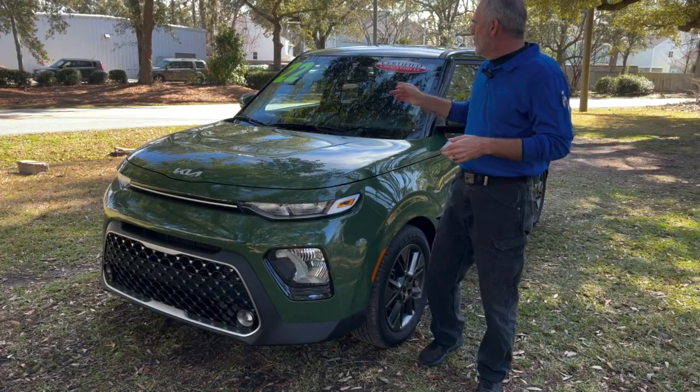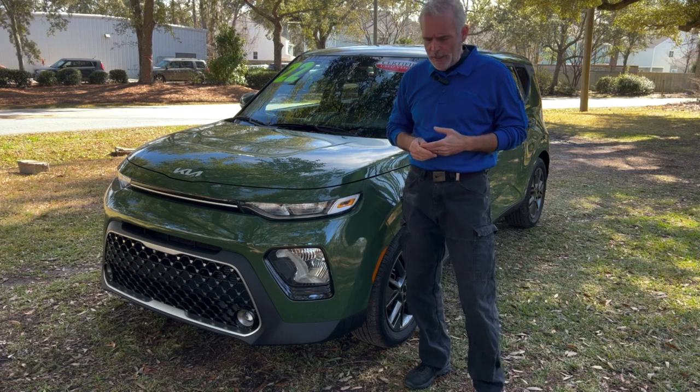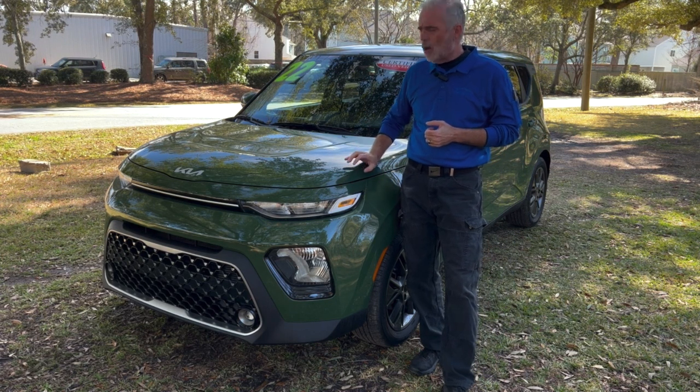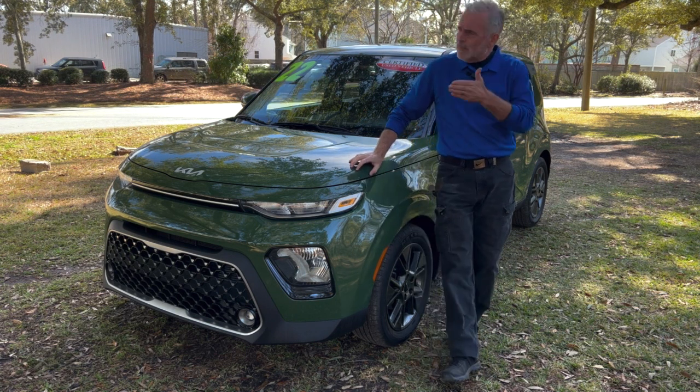I hope you enjoyed the video on this 2022 Kia Soul here for Kia Country of Charleston. If you want more information, you can go to charlestonkia.com — they'll have all the pictures, pricing, warranty information, and the full equipment list on this vehicle. If you happen to be in West Ashley, stop by.